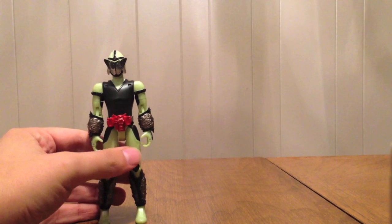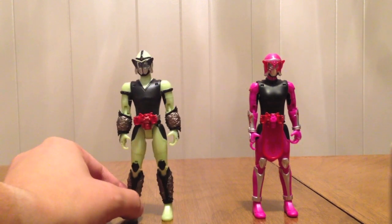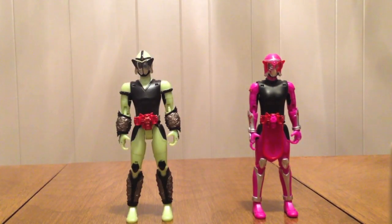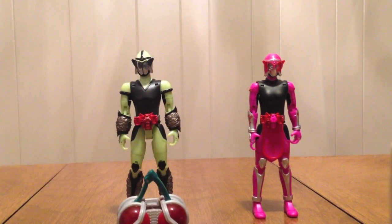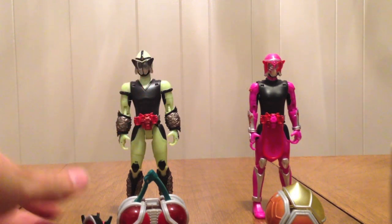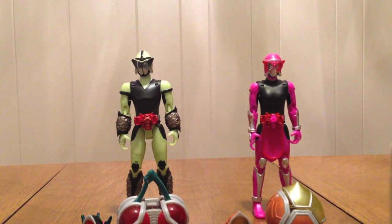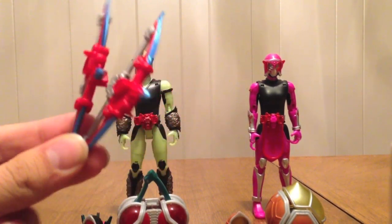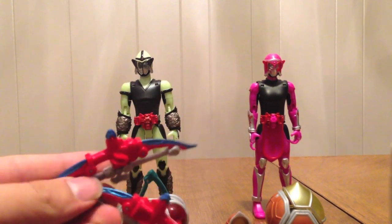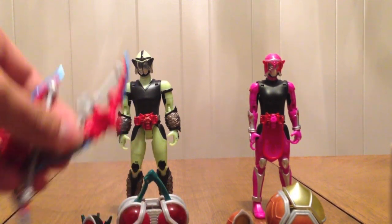This set is two sets of Rider things. We have Naked Sigurd and Naked Marika, which as you can see is a completely different body mold — a little bit shorter, thinner, more feminine, and obviously does have that skirt. It comes with a giant cherry, giant peach, cherry helmet piece, peach helmet piece, and then two Sonic Arrows — obviously one for each of them. These are the same Sonic Arrows we already had with Zangetsu Shin and Duke, so we've already seen those twice.